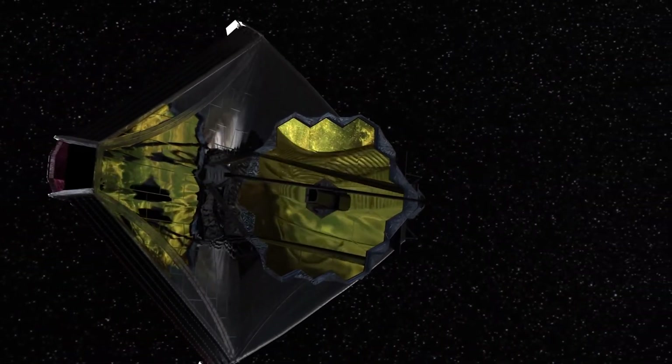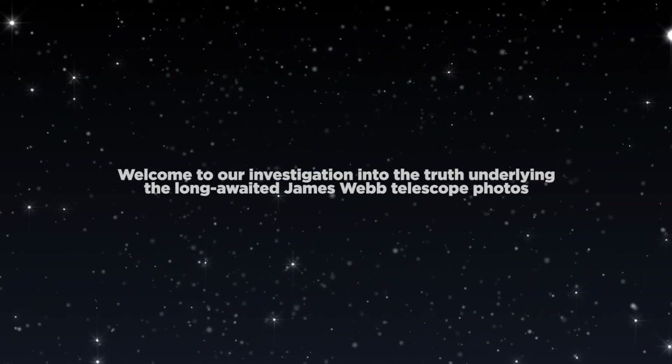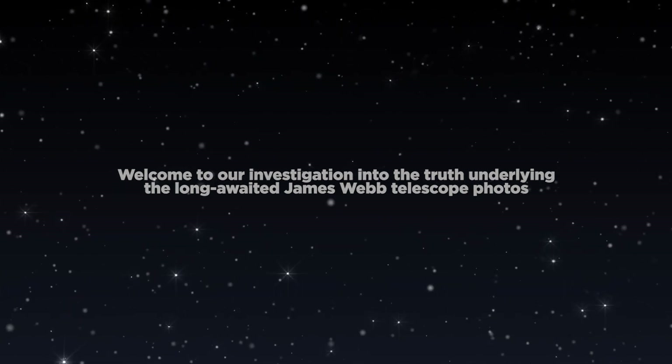JWST has been featured in the press numerous times, and many people are excited to see what the final image will look like. Welcome to our investigation into the truth underlying the long-awaited James Webb telescope photos.